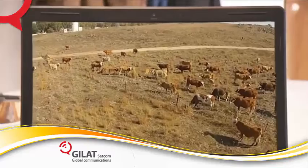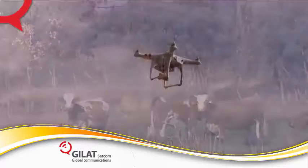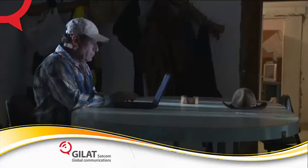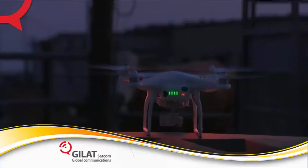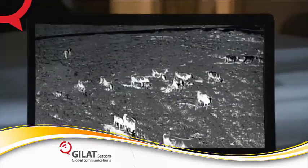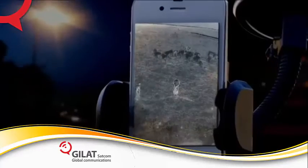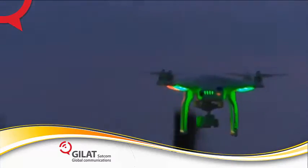The drone's flight is controlled automatically by the system — no manual intervention is required. The drone also operates at night using a thermal camera, and returns to land automatically at the location it took off from.